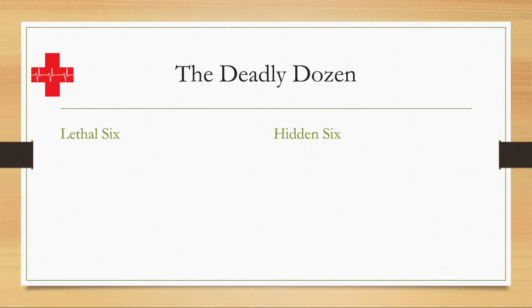The deadly dozen is the summary of those 12 things that are likely to immediately kill a patient with thoracic trauma, or have the potential to kill a patient with thoracic trauma. They are known as the lethal six and the hidden six, adding up together as the deadly dozen.